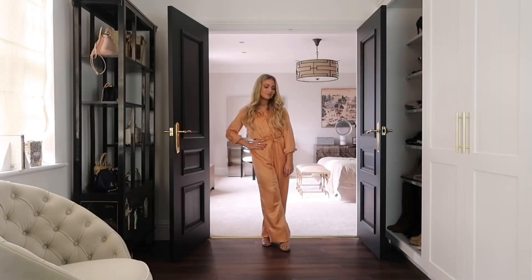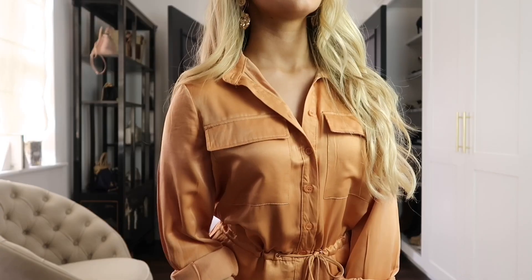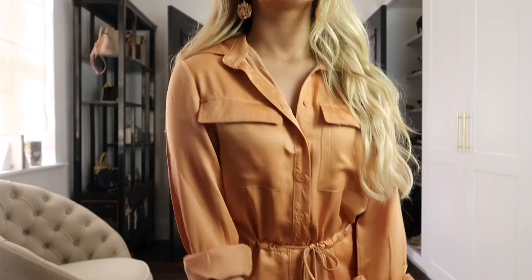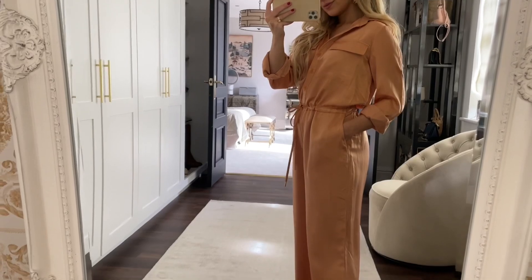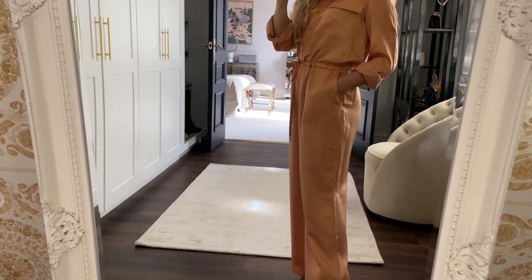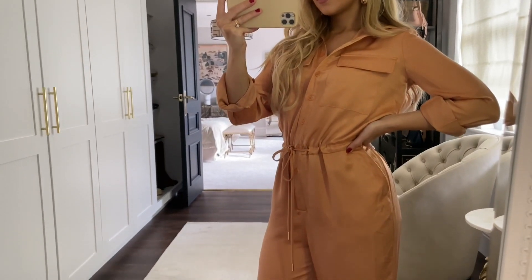A slightly more dressed-down look compared to the last two — I've got on this amazing wide leg satin jumpsuit in a lovely warm orange shade. This would be a great choice if you want something comfy but still looks put together, and with a pair of heels this would be perfect for day drinks.